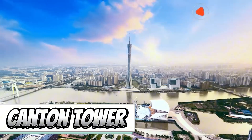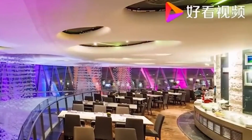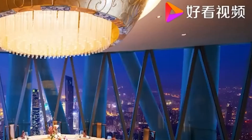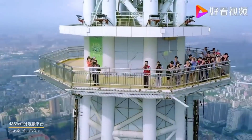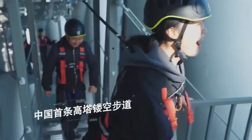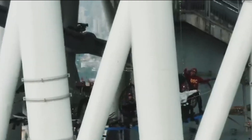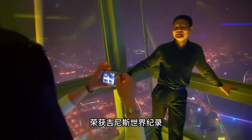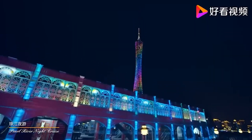Constructed in China for the 2010 Asian Games, the Canton Tower graces the skyline as the world's second tallest tower, soaring to a height of 604 meters — only outdone by Japan's Tokyo Skytree, which surpasses it by a mere 30 meters. Inside, you'll discover restaurants, cinemas, exhibitions, and various points of interest. The tower's several observation decks provide stunning views at heights of 33, 116, 168, 449, and 488 meters. Notably, the tower's elevators are so fast that some tourists liken the experience to flying in an airplane.